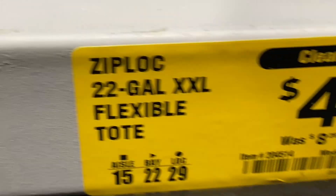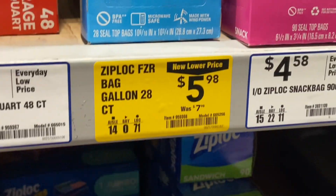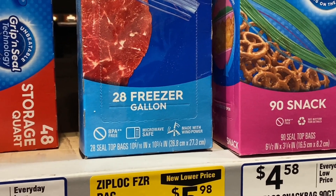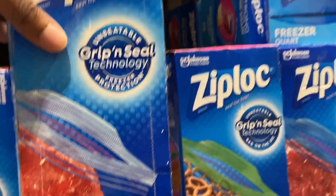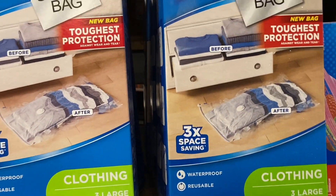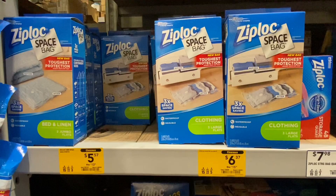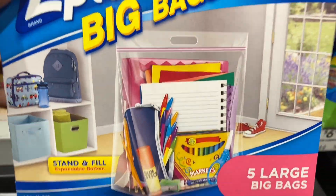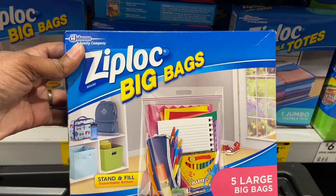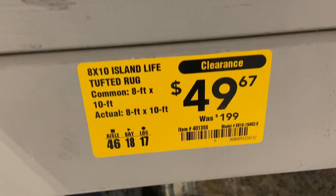Here's a nice one — half price literally. Ziploc 22-gallon flexible tote is $4.97 down from $8.28. Ziploc 28-count freezer gallon bags are $5.98 down from $7.98. On clearance, three large flat storage bags are $6.37, was $15.98 — amazing deal. The deal of the day right here: five large big school bags for $3.57. You can't beat that.